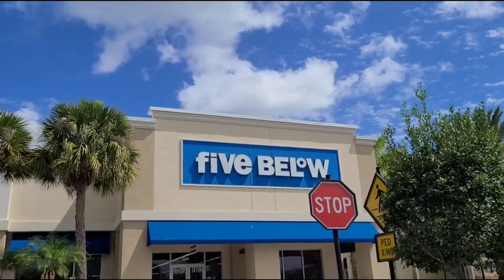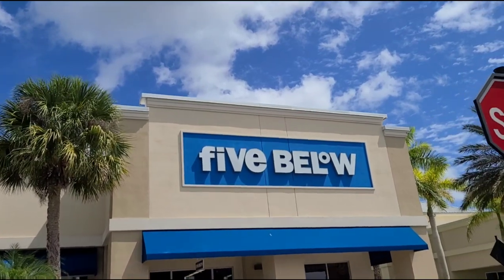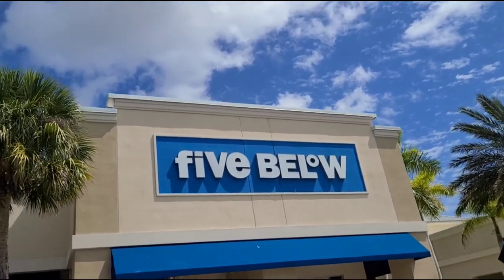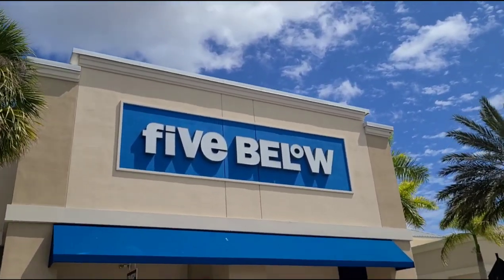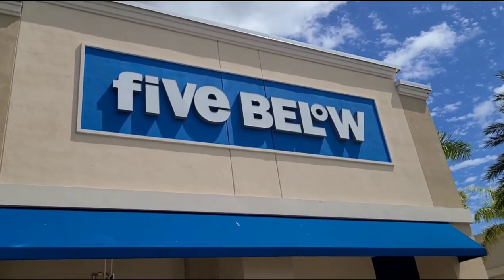Hi guys, Mother of Madness here, back at Five Below. The big guys are at camp today, so me and my little one are here at Five Below to see what they have for some new spring decor as well as some new fun summer stuff.